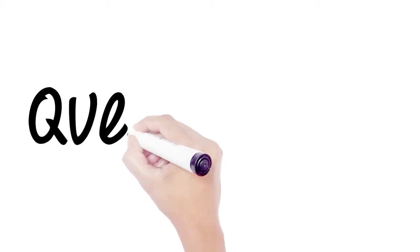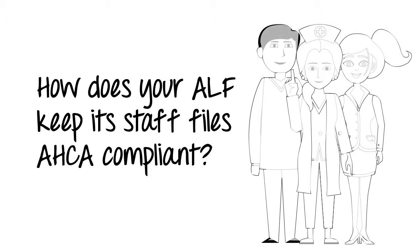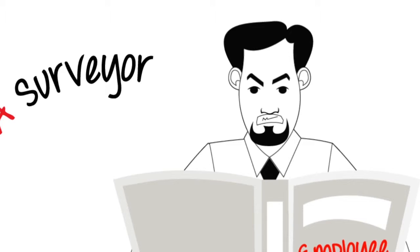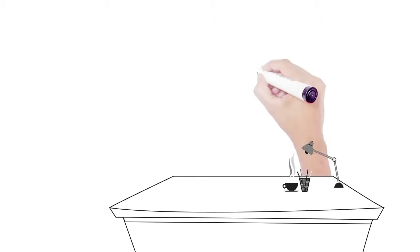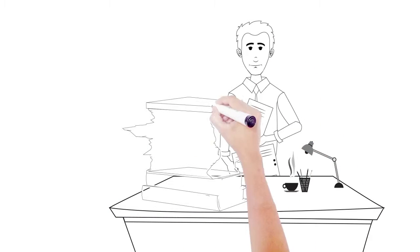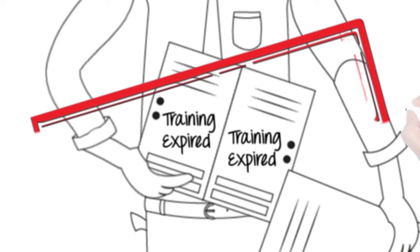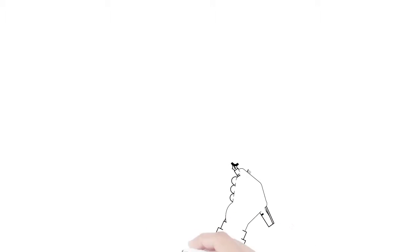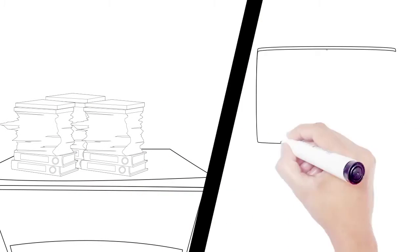ALF Boss question: how does your ALF keep its staff files ACA compliant? More than likely it looks like this — a staff member or yourself goes through each file one by one, looks through all the certificates one by one, and identifies expired trainings. It's time-consuming and mistakes can be made.